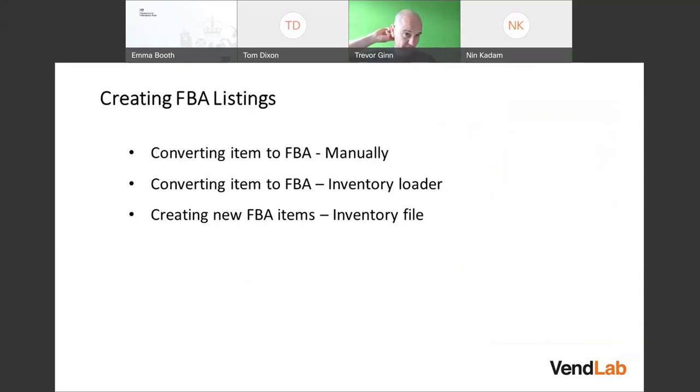In Amazon, you have merchant-fulfilled listings and FBA listings — they're actually different, and you can filter your inventory to see each type. An item needs to be in one of these two states and you can convert between them. You can select a listing and say 'convert to FBA', and you can also convert it back. You can convert items in bulk using something called the inventory loader file, or create new items as FBA items using the category-specific inventory file.